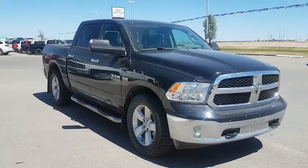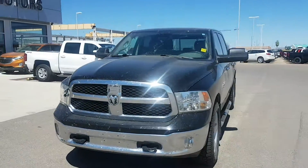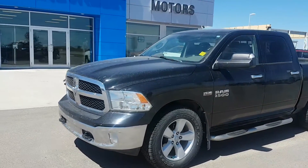This is powered by a 5.7 liter 8 cylinder engine and an 8 speed automatic transmission. It has 140,000 kilometers and is listed for just $21,900.